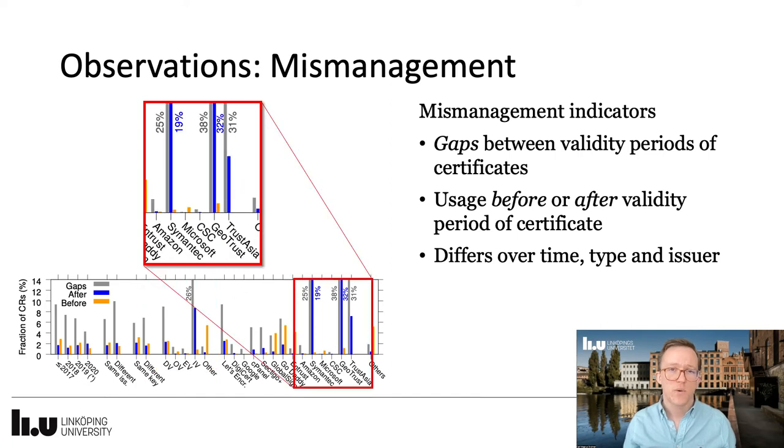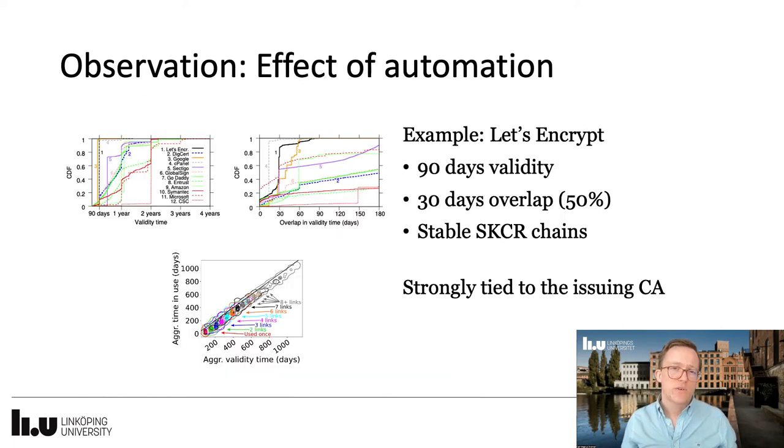Finally, we observed a substantial difference between issuers, highlighting some issuers whose certificates tend to be misused the most. We also observed some effects of automation, exemplifying with Let's Encrypt that offers automated solutions for replacement of certificates.